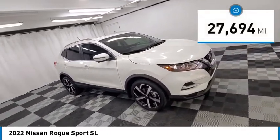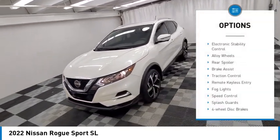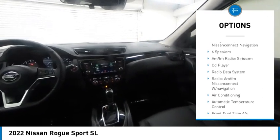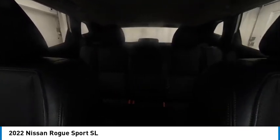This vehicle has less than 30,000 miles. Here are some of this vehicle's great options: electronic stability control, alloy wheels, rear spoiler, brake assist, traction control, remote keyless entry, fog lights, speed control, splash guards, and four-wheel disc brakes.